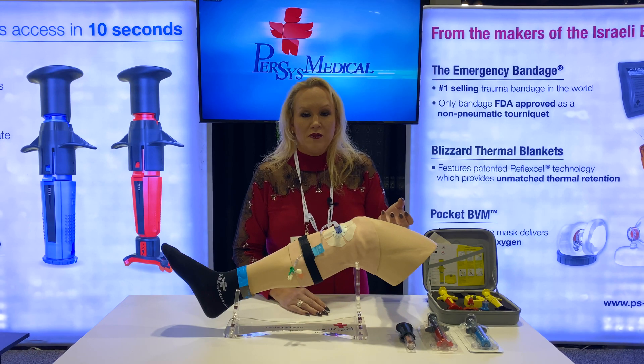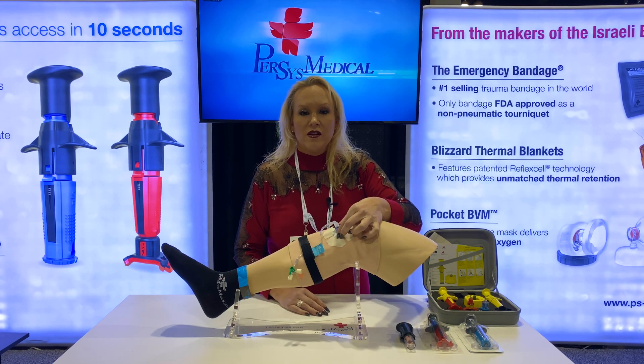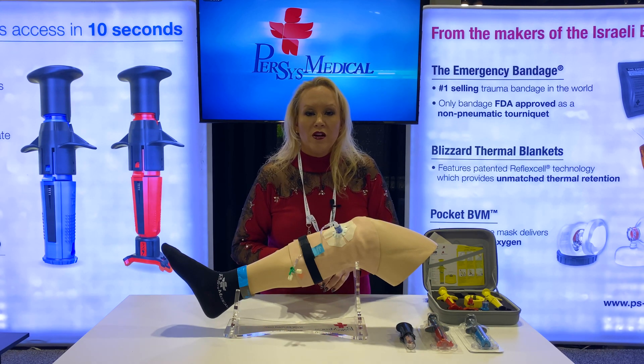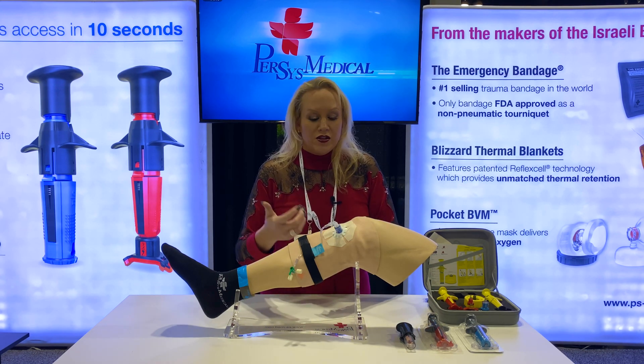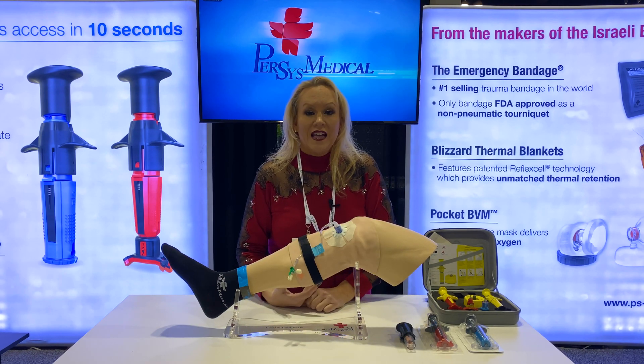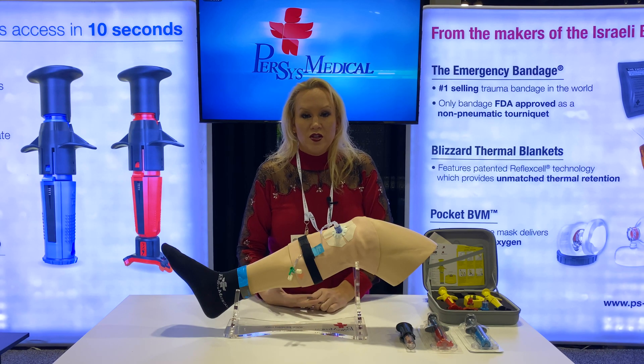You're going to make sure that the stability is solid. You're going to check for aspiration of blood or bone marrow. You're going to flush and make sure that you don't see any swelling around it or into the calf. You're going to make sure that your medications are doing what they're supposed to do.